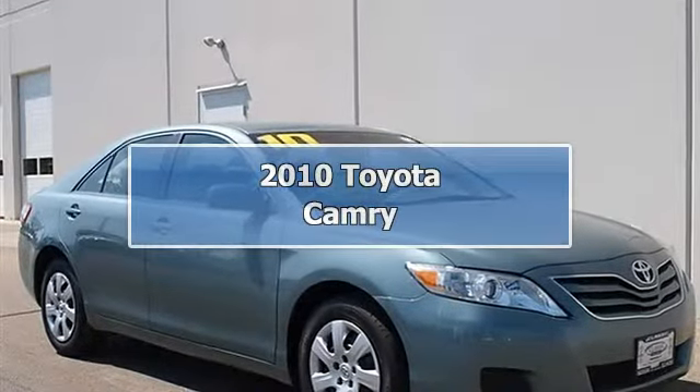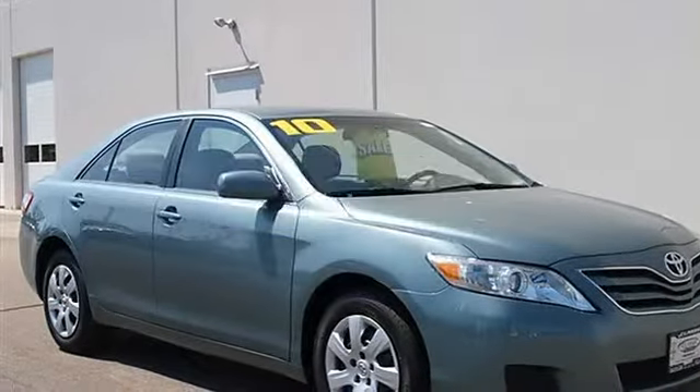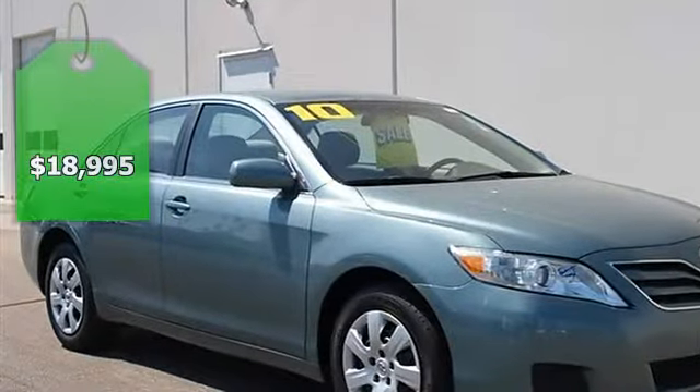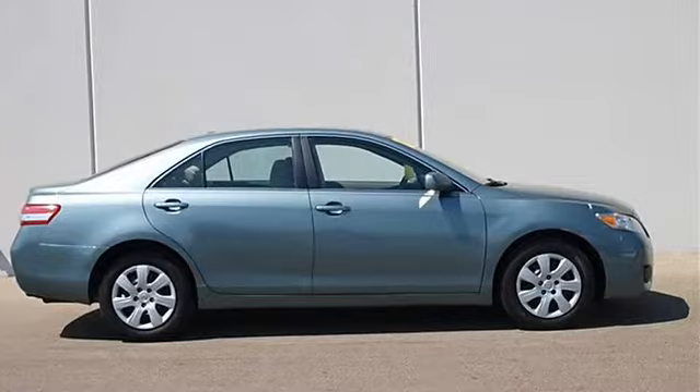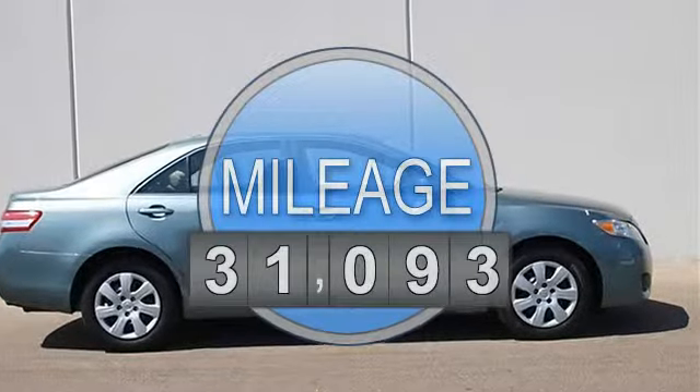2010 Toyota Camry 4-Door Car. This vehicle features the following equipment: Automatic, I4, 2.5L, FWD Front Wheel Drive.